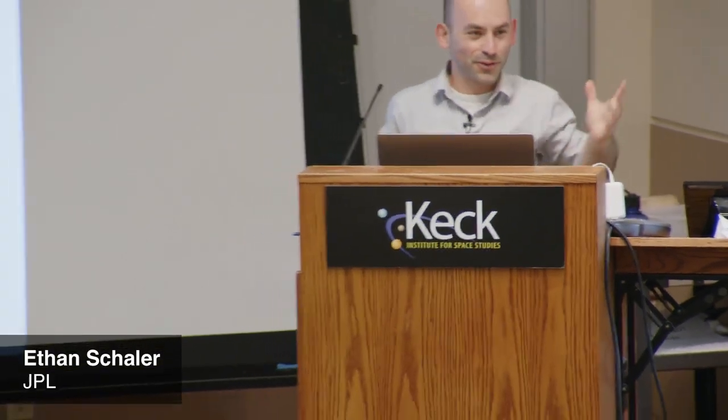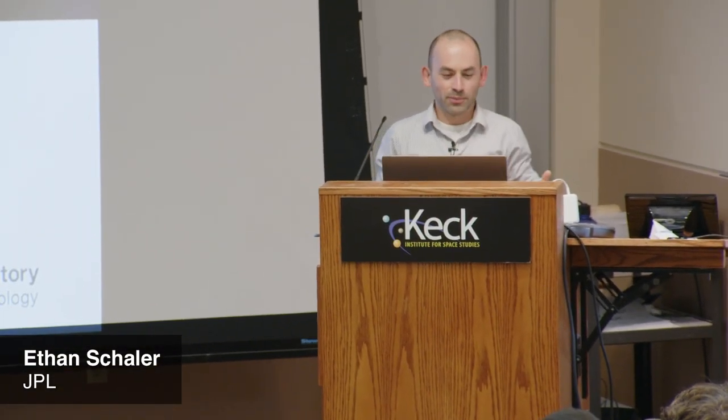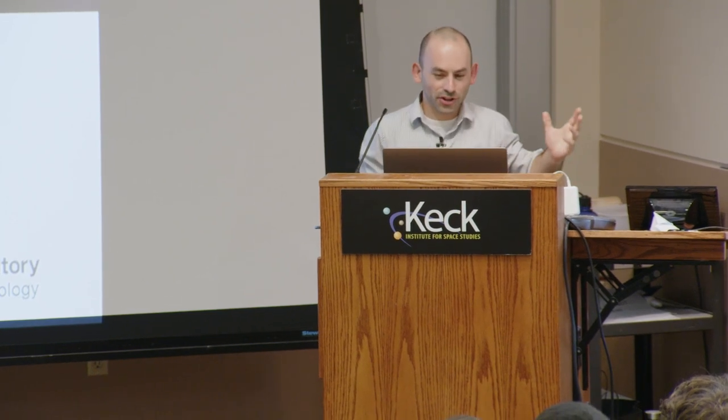Before we start the presentation, we will be taking questions at the end. Dr. Shaler, the floor is yours. Thank you. Hello everybody — full house. I'm Ethan Shaler, and I'll be discussing my two research tasks for NIAC, Float and Swim, and more broadly how novel mesoscale robots might one day operate in extreme lunar and ocean world environments. So let's jump right in.